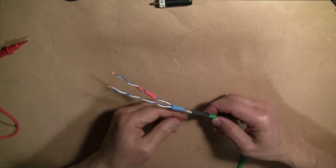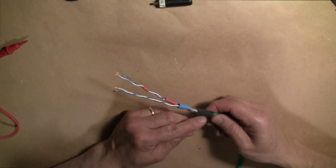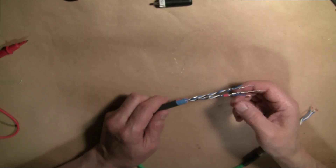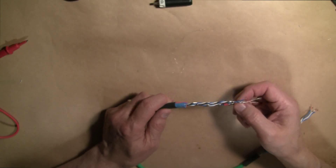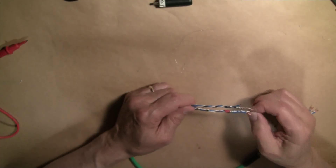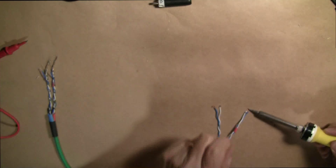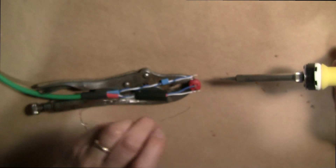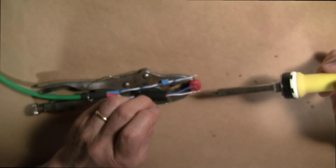I've wrapped the unused braided shield around the two pairs of wires and I'm going to cover it with heat shrink tubing on one side. On the other side, I've separated the braided shield into two sets of wires and wrapped each around a pair right at the tip. I'm going to tin each of the bare wires and then solder the blue wire to the positive pin — the center pin — and the white return wire to the tab.